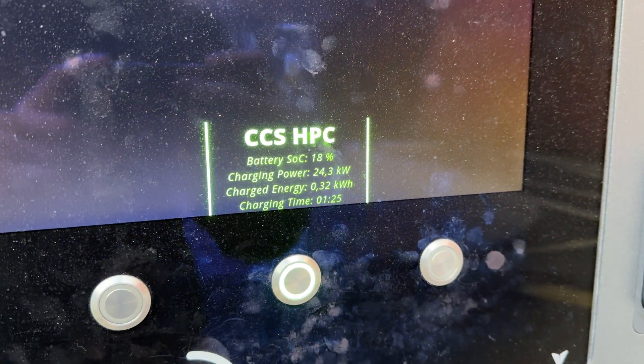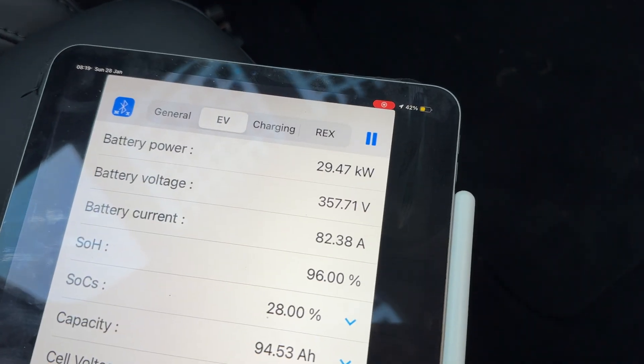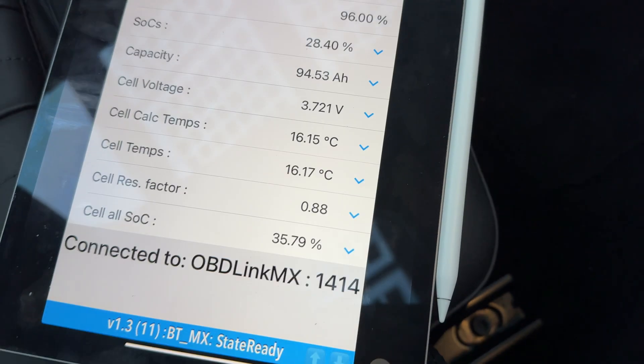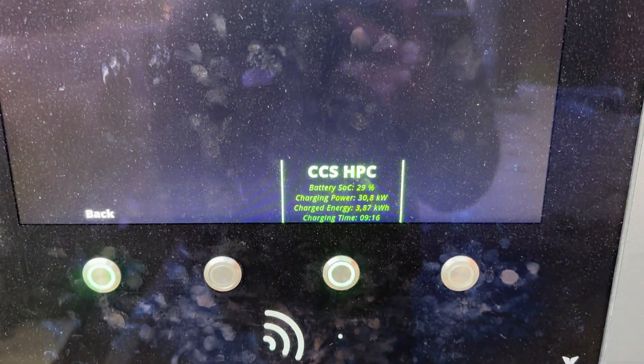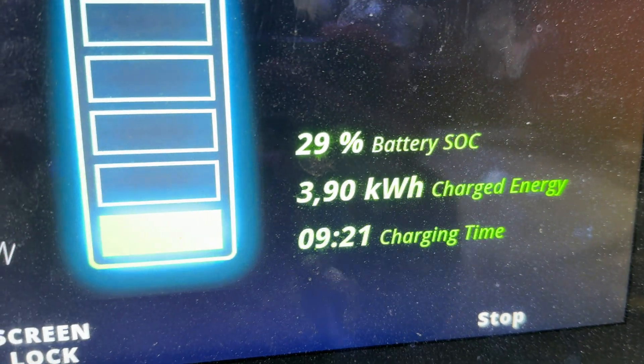As expected, it definitely started off slow — I wasn't getting much more than 15 kilowatts. But now we are up to 30 kilowatts and the battery temperature has increased to a very reasonable 16 degrees Celsius. If you look at the session data at the charging station, that's also delivering about 30 kilowatts. In the beginning there was quite a big discrepancy — about 3 to 4 kilowatts — between what the battery was taking and what the charger was providing. I think the Mini fired up the battery heater to get the temperature up as quickly as possible, but now it's happy and will keep warming up naturally through the charging process.